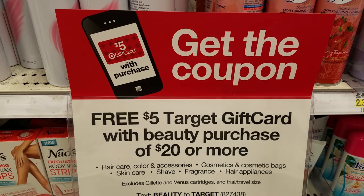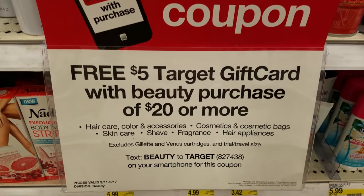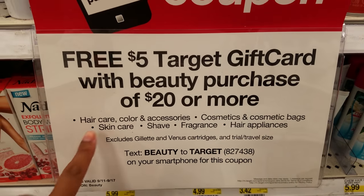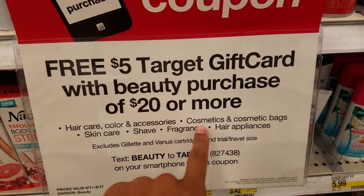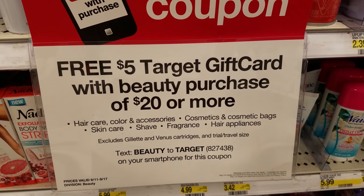One of my favorite deals this week is the personal care deal. When you get $20 worth of select beauty and personal care items, you're going to get back a free $5 Target gift card. This week at Target, get a free $5 Target gift card with a beauty purchase of $20 or more. It includes hair care, color, accessories, cosmetics, cosmetic bags, skin care, fragrance, and hair appliances.